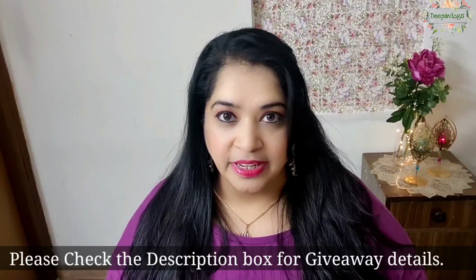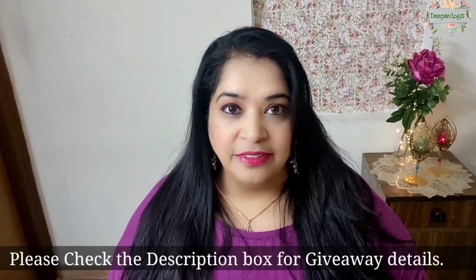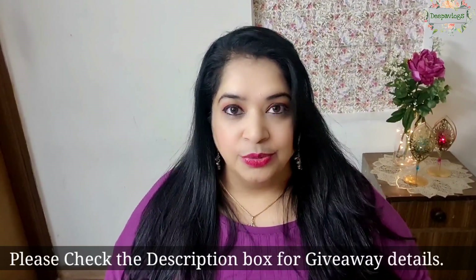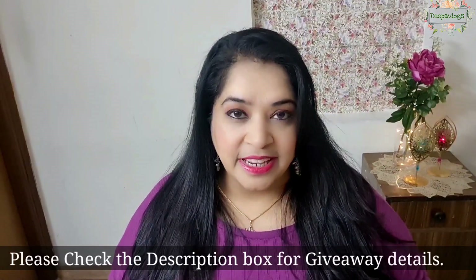Before I start the video, I want to tell you that a giveaway is going on — the details are in the description box. If you are interested in participating, please check the description box. Two winners will get Amazon gift vouchers worth Rs.500 each, which I will send to you.